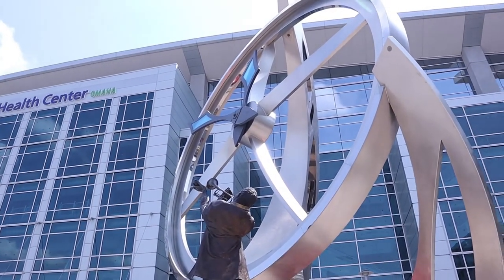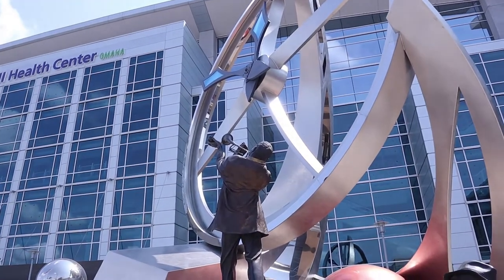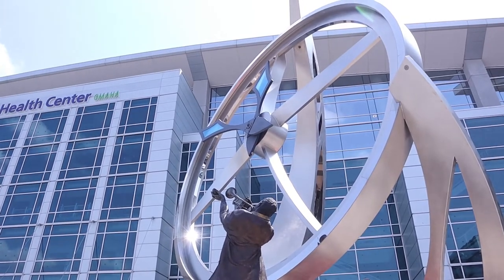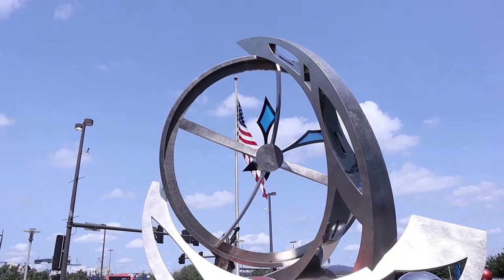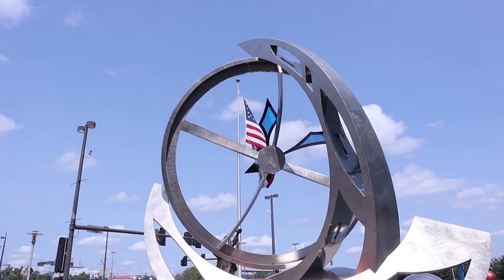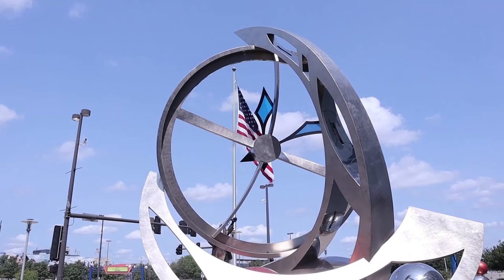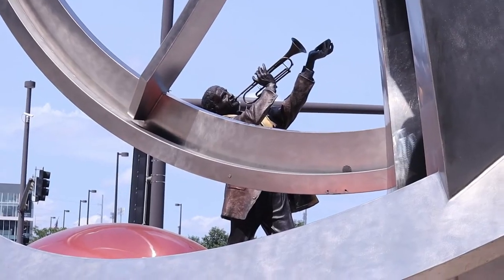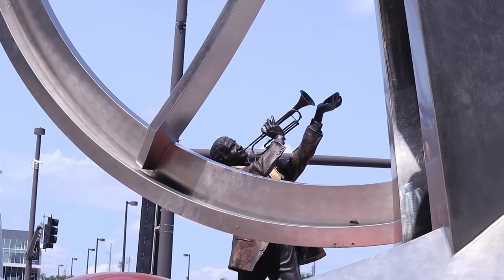I'm not sure what the circular thing is. I think it's supposed to be maybe a clock. It almost looks like the trumpet player is trying to maybe stop time or go back in time. And it looks like the trumpet player's got a gold sash on.